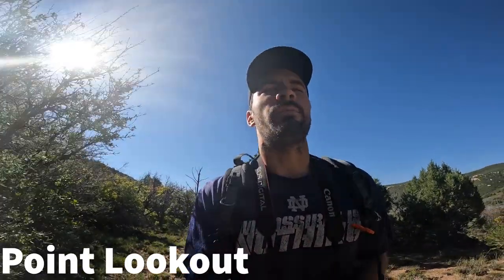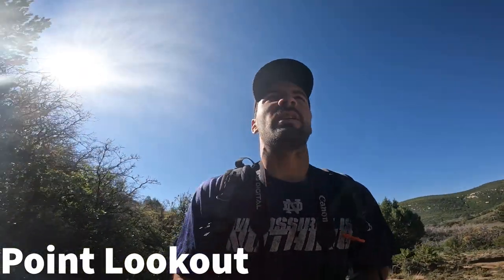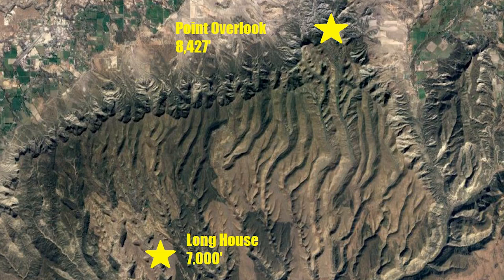Day 199, Park 32, Mesa Verde National Park. I am currently on the Point Lookout Trail — 2.2 miles, roughly 500 feet gain.